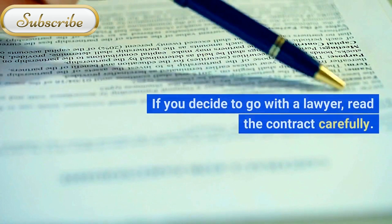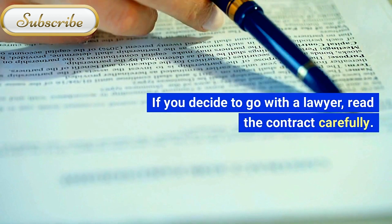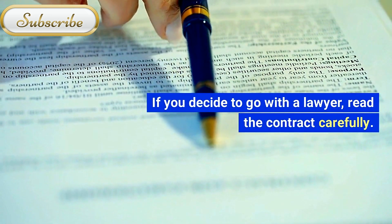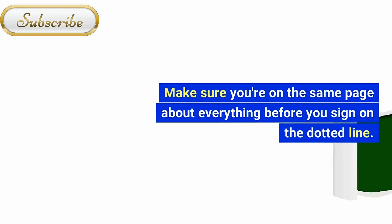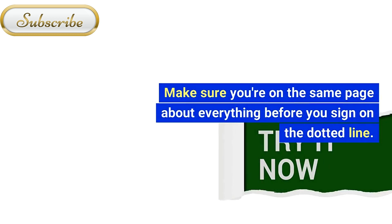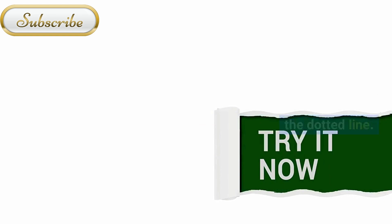Step 10: Read Before You Sign. If you decide to go with a lawyer, read the contract carefully. Make sure you are on the same page about everything before you sign on the dotted line.